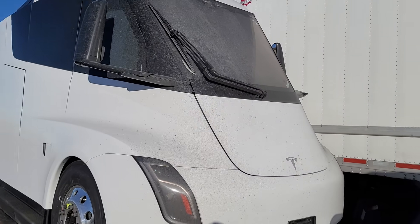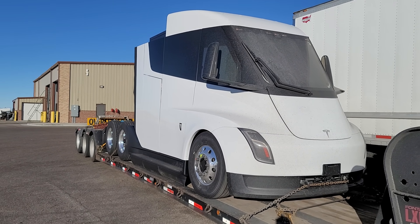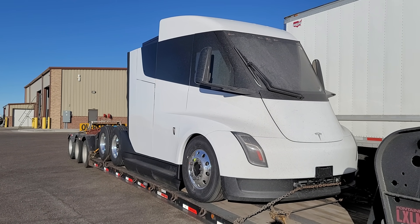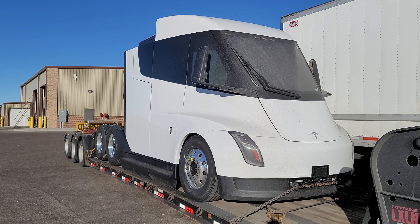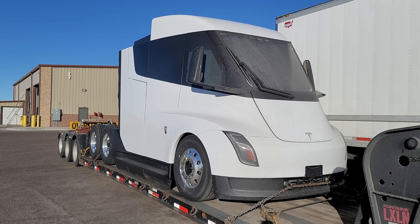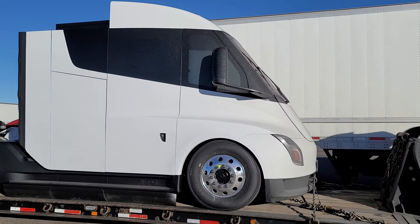All of us in the semi-truck business have heard rumors about this. You can go to YouTube and see what these bad boys can do — they accelerate on par with a sports car, which is kind of funny because most of my trucks are slow. They average about 37,000 pounds. I'll go ahead and just kind of walk around it so you guys can take it in.